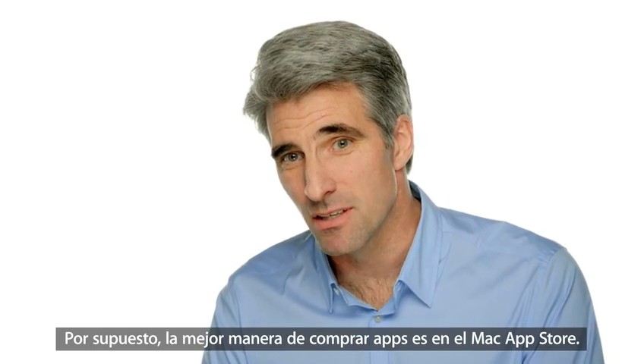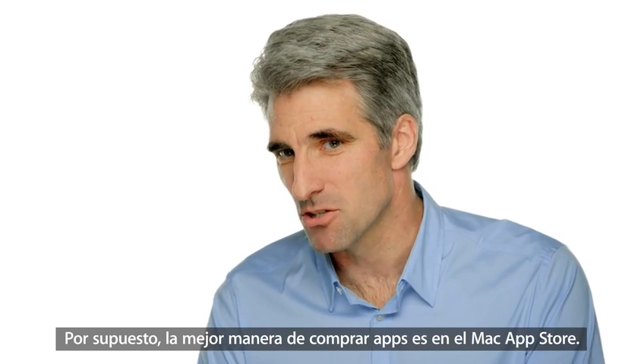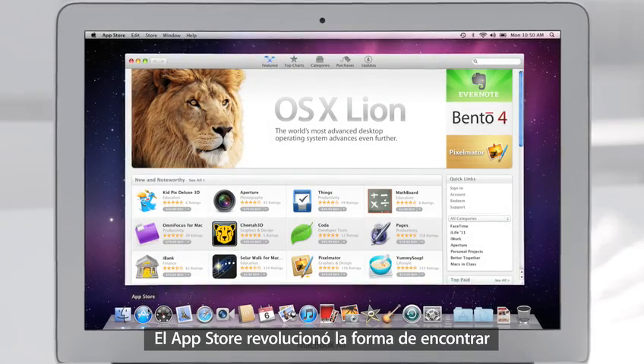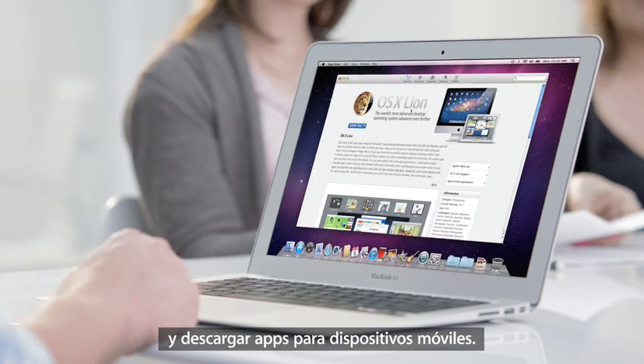Of course, the best way to buy apps is with the new Mac App Store. The Mac App Store revolutionized the way you discover and download applications from mobile devices.